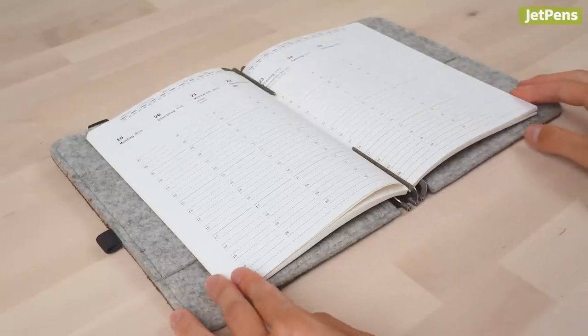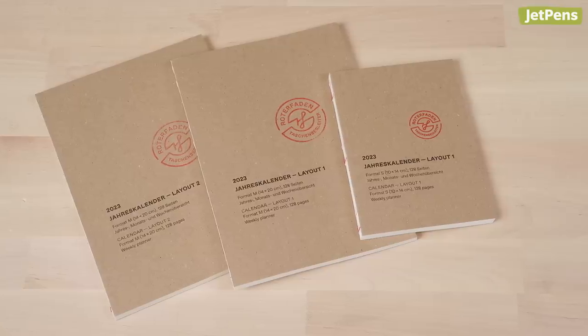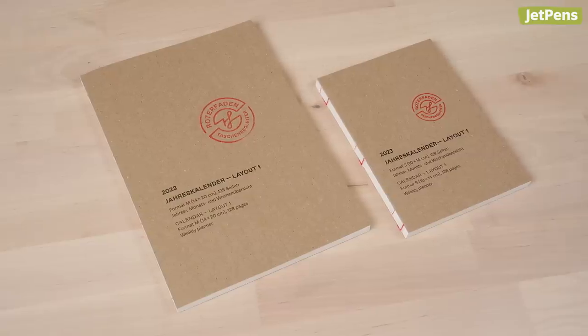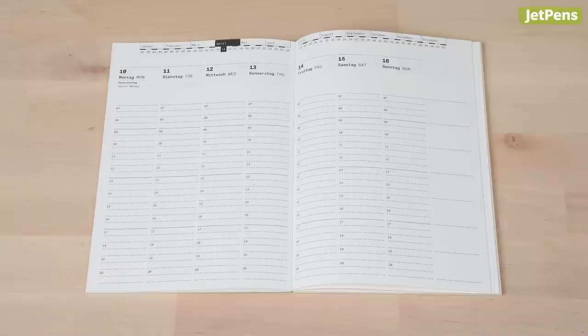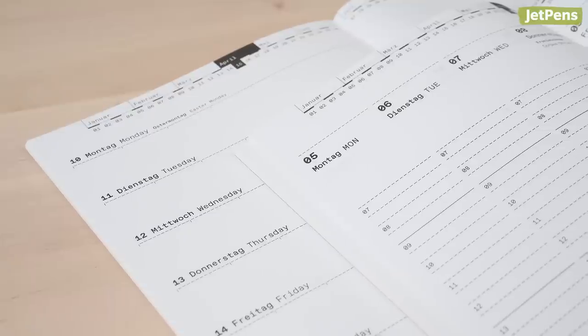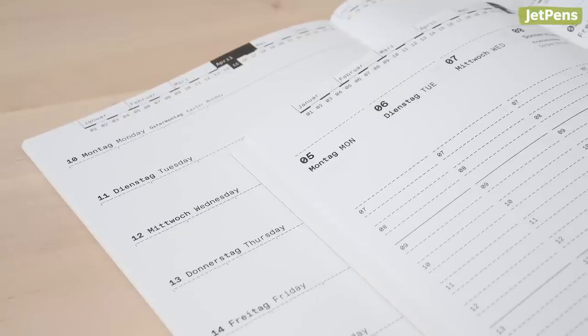The Holte Faden weekly calendar is meant to be paired with the Tashenbegleiter, a handy personal organizer, but you can also use the planner on its own. The calendar with the horizontal weekly with memo format is available in both A5 and A6 sizes, while the weekly vertical format only comes in A5. These calendars are slim and lie flat, so they work well for minimalists who just want simple planners to manage their schedules.